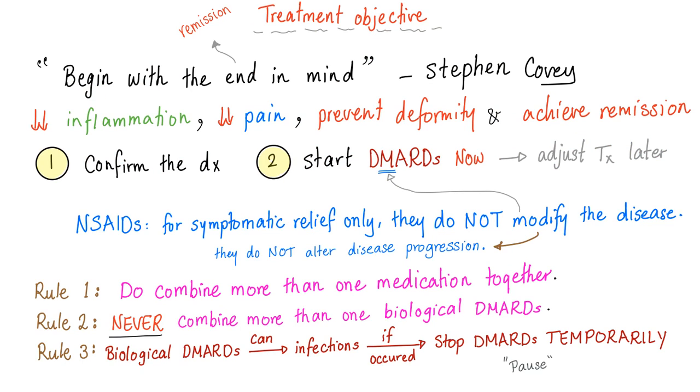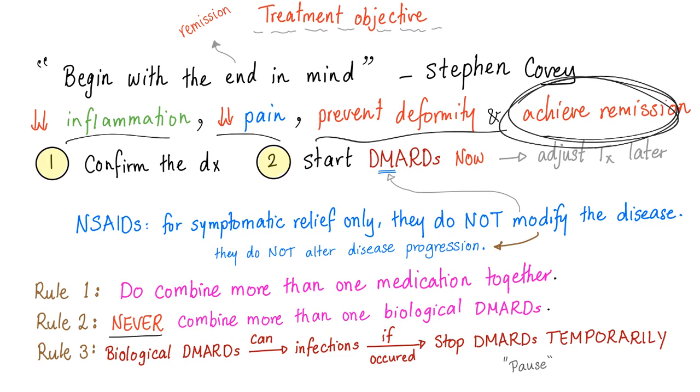Stephen Covey said, 'Effective people begin with the end in mind.' What's the end goal of treatment? To achieve remission. So go all in — decrease inflammation, decrease pain, prevent deformity, and achieve remission. First, confirm the diagnosis to start DMARDs now — not when the disease becomes severe later on, but right now. We want to be aggressive so that we can achieve remission, so that the patient can be treated and even cured.